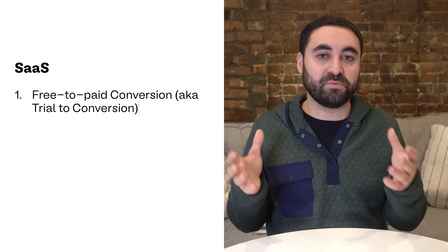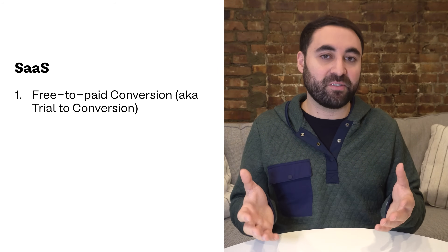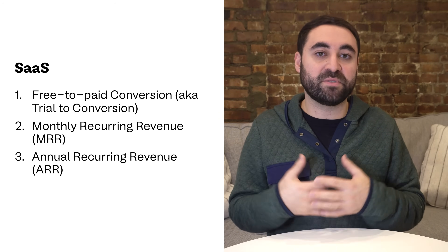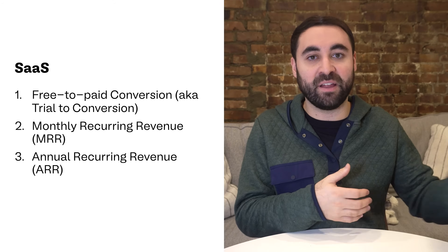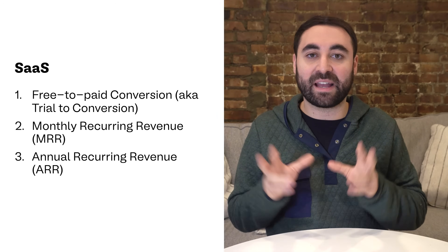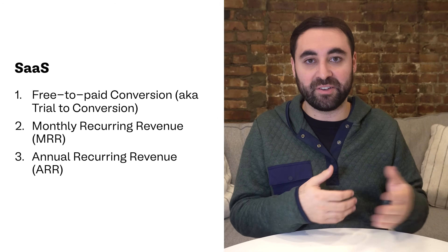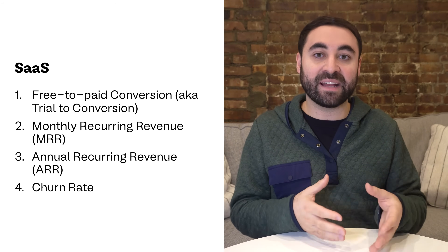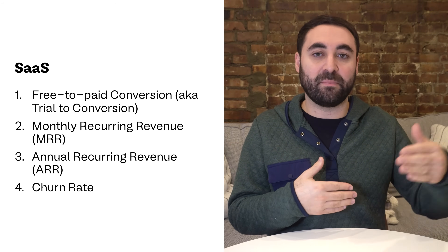For SaaS platforms, there's the free-to-paid conversion rate — how many free users convert to paying customers. There's monthly recurring revenue, or MRR — the total revenue from subscriptions that will repeat every single month. These companies will often also track ARR, which is annual recurring revenue. And finally, there's churn rate — the percentage of users who cancel their subscriptions on a monthly basis.